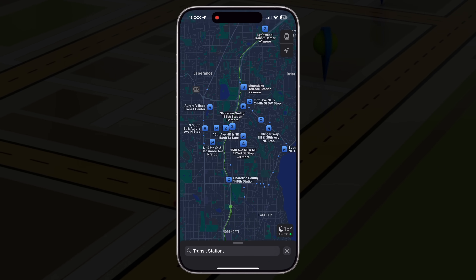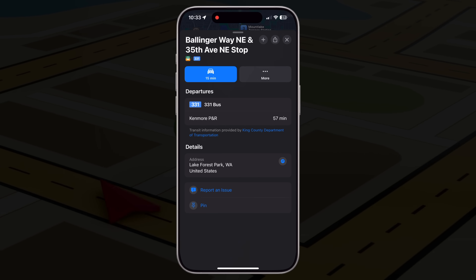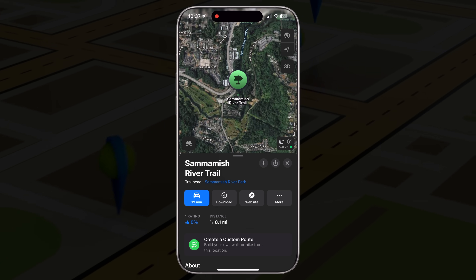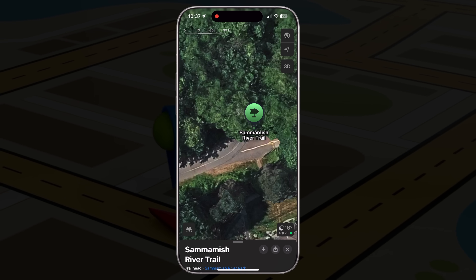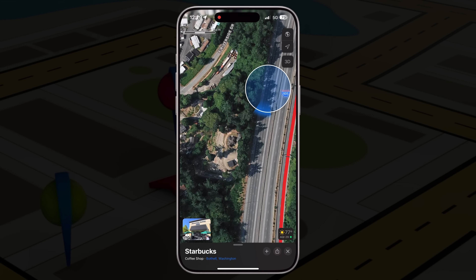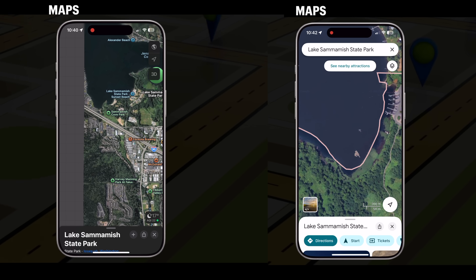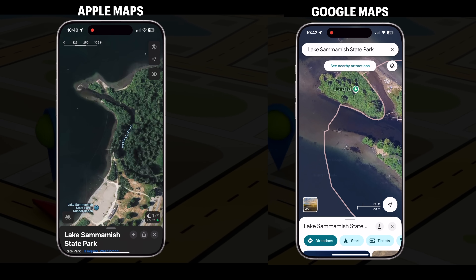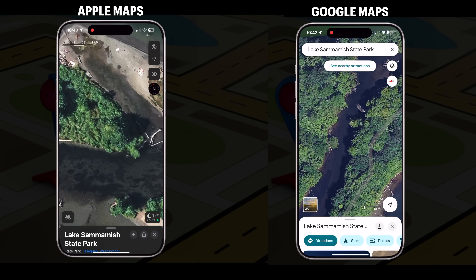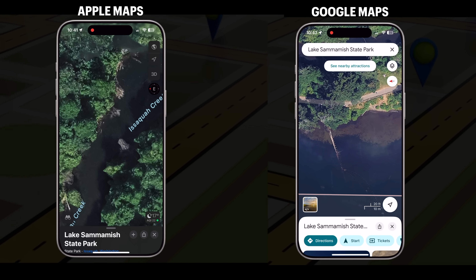Transit view even shows real-time arrival information in supported cities — perfect for commuting or exploring without a car. And my personal favorite for trip planning is satellite view. It gives you a high-res photo-based map so you can preview what restaurants, parks, or neighborhoods actually look like. It's super handy for scenic drives, rural areas, or just getting a real feel for a place before you go. I know Google Maps satellite view is more updated, but for urban areas Apple Maps satellite view is super high quality — I prefer it over Google Maps. Just look at the comparison: Apple Maps is so good looking.